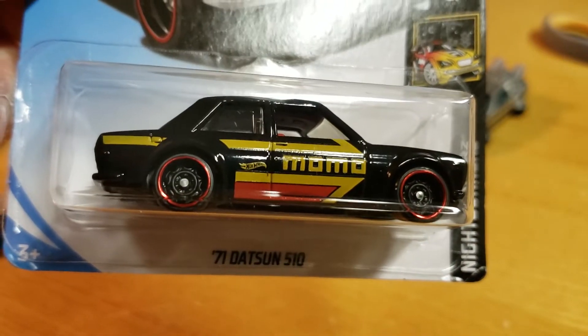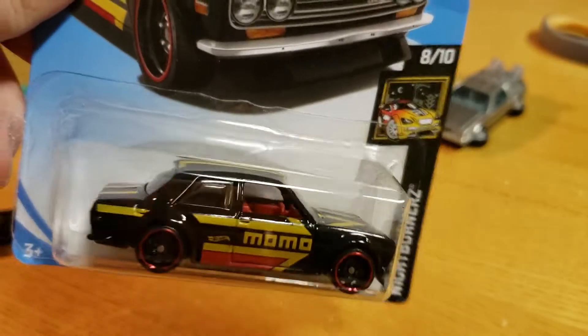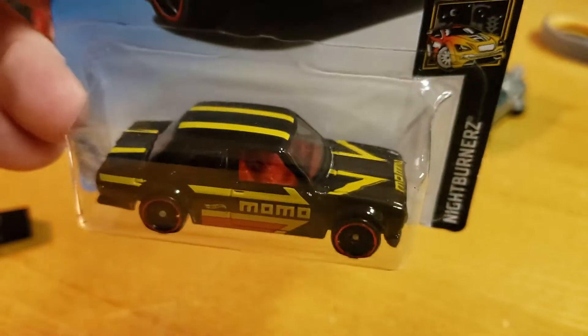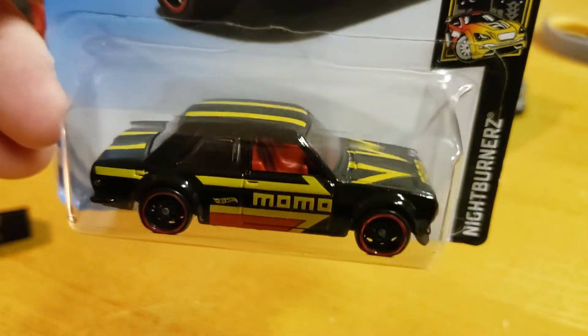Some K-Marts have put the cases out already. I hit a bin, someone hit it before me, took the supers — they didn't know to take these. So I'm going to open one up and check it out.